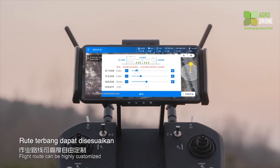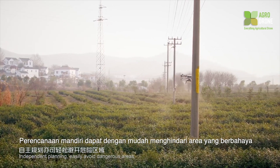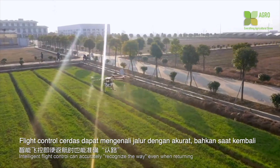Flight routes can be highly customized, providing flexible coverage of any kind of land shape. Independent planning allows users to easily avoid dangerous areas. Intelligent flight control can accurately recognize the route even when returning.